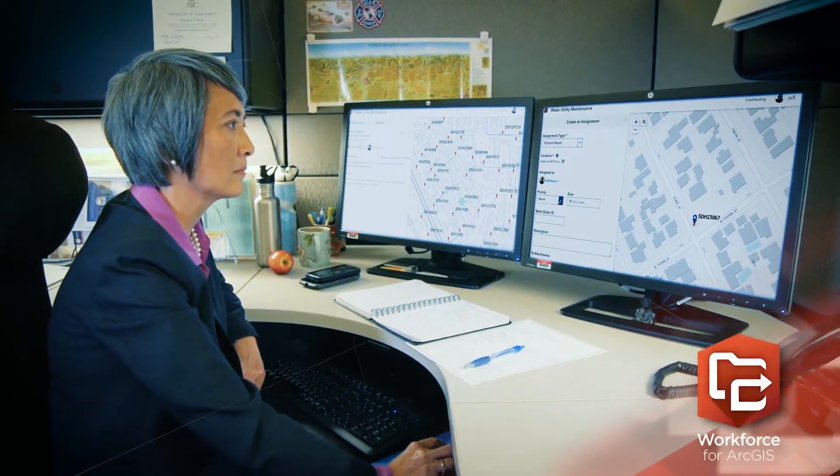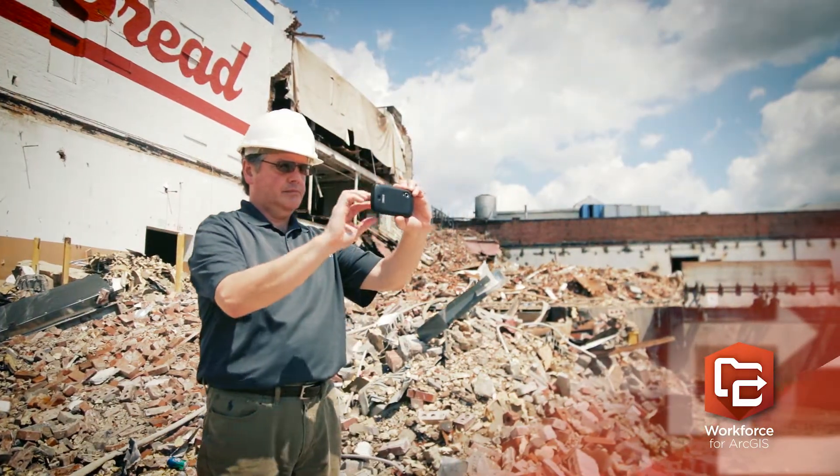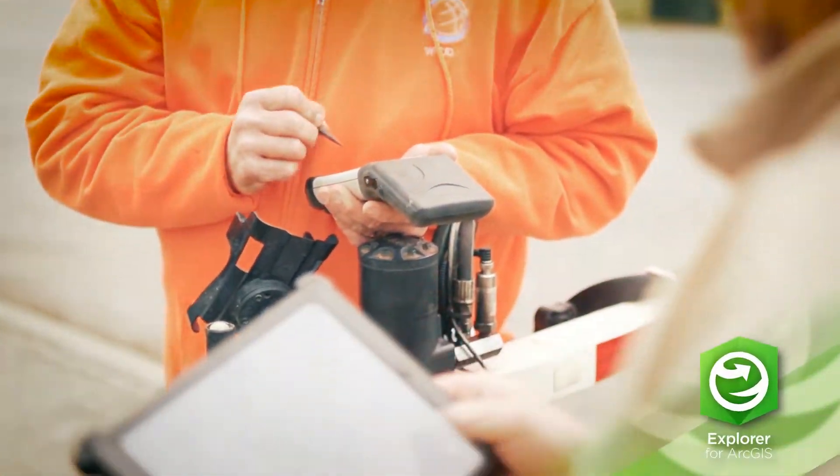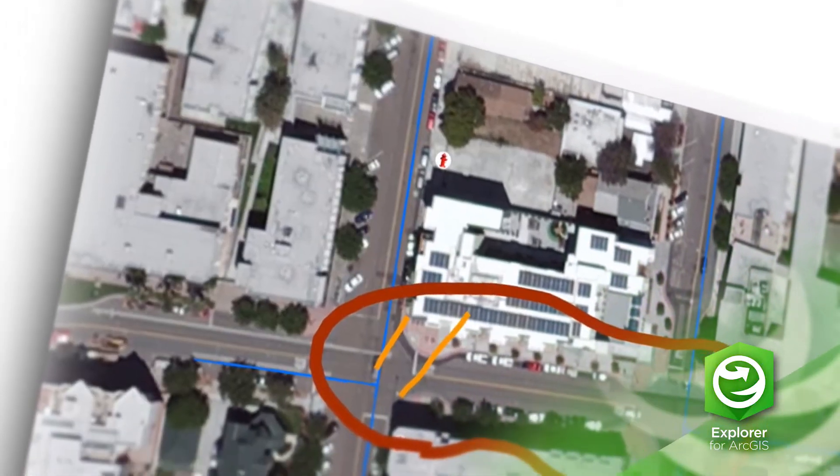Workforce for ArcGIS helps you plan and coordinate fieldwork so that workers can stay organized and productive. Interact with your maps from anywhere with Explorer for ArcGIS, and even sketch on top of them to highlight ideas for others.